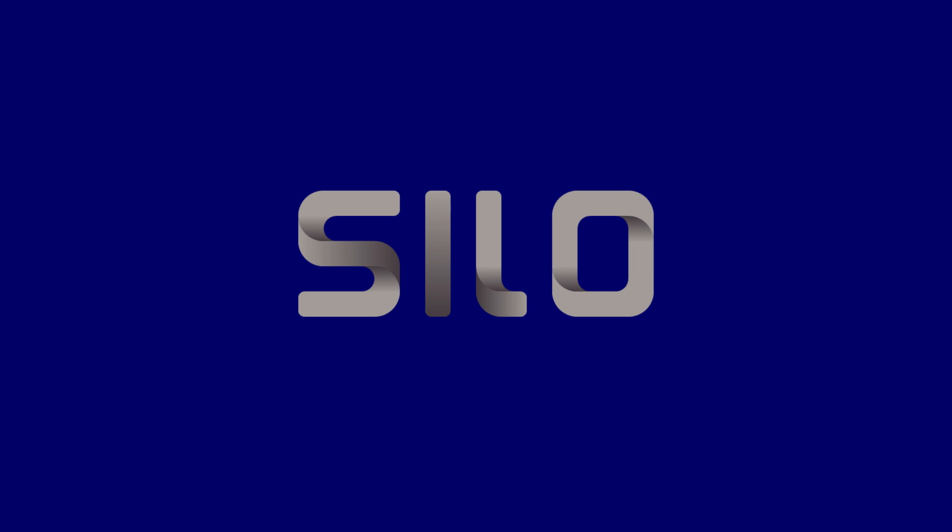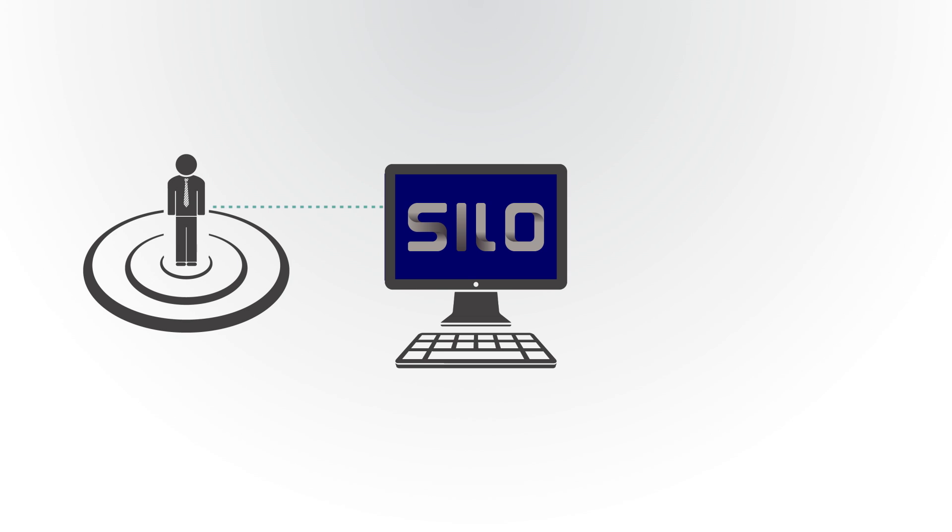Sylo, Authenticate's flagship product, was designed to solve that friction between users and IT security. The Intel E3 QuickSync platform is the perfect compute platform for our service.